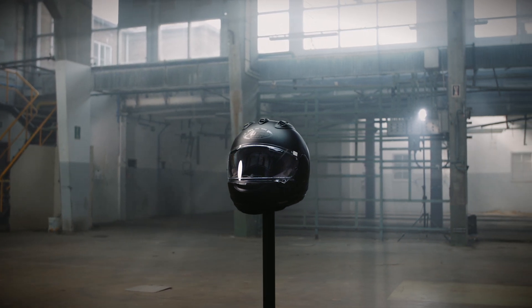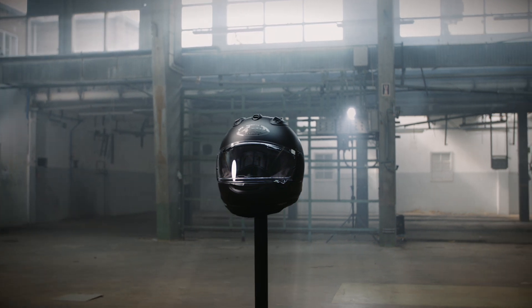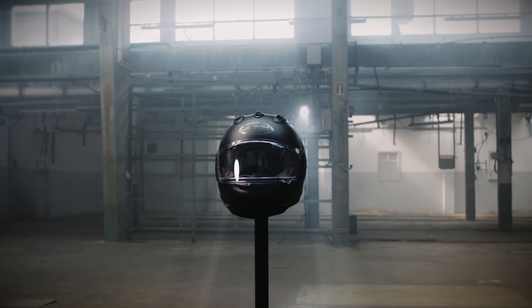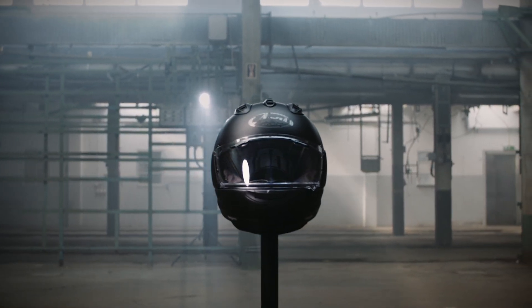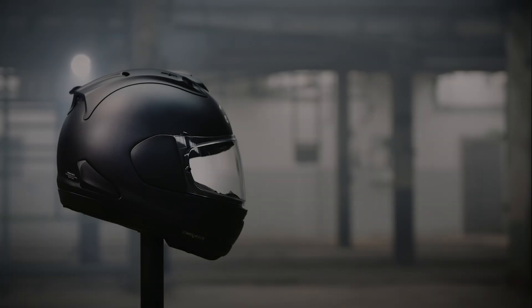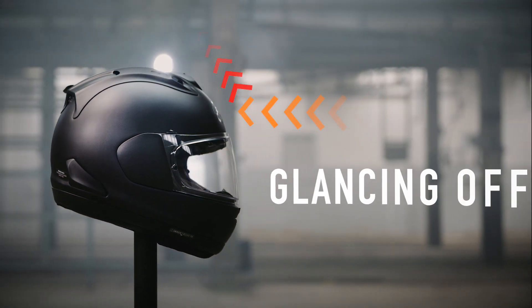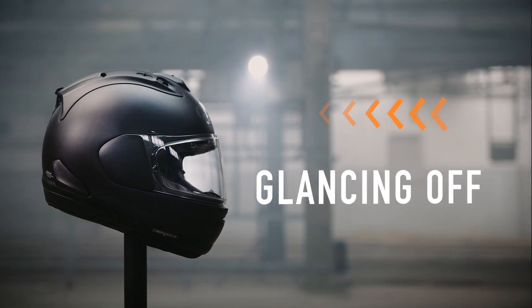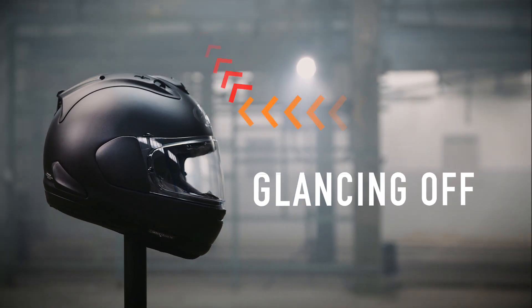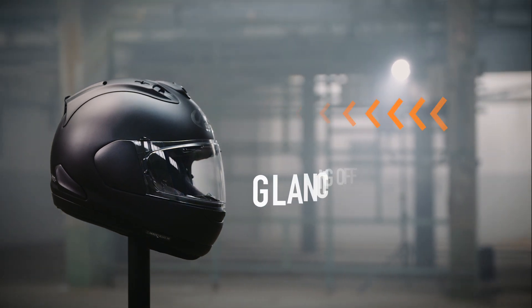So, what is it about an Arai helmet that adds a layer of protective ability? As you'd expect, there's more than one thing. Let's go beneath the surface and see just what makes the RX-7V EVO the ultimate Arai. The first thing to understand, we call it glancing off. Glancing off ability lies at the core of our design philosophy and drives the shape of every Arai outer shell, starting at the very top with the RX-7V EVO.